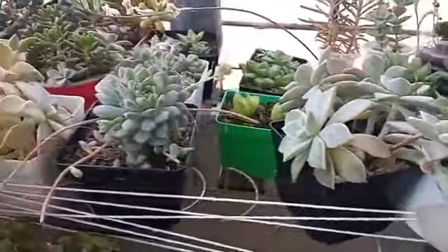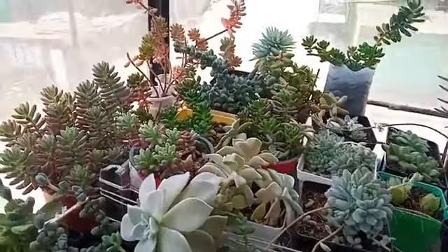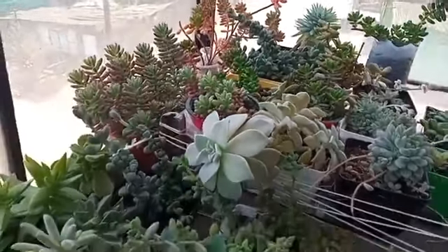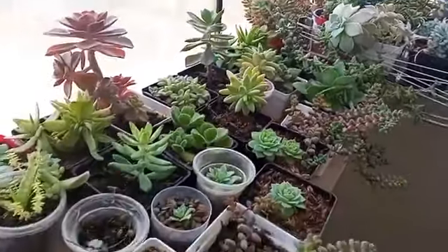Estamos viendo plantas muy bien cuidadas, para que los chalacos amantes del cuidado de las plantas y de las áreas verdes puedan adquirirlas.